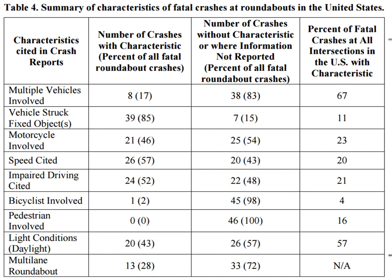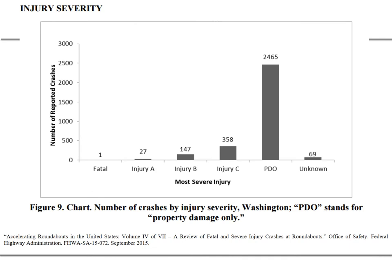These characteristics give us perspective on how fatal crashes at roundabouts differ from all intersection types and highlight things engineers and designers can focus on to improve safety performance. A Washington state study looking at crashes by injury severity shows that the vast majority of reported crashes at roundabouts are property damage only, with only one fatality. There are a number of injury crashes, though those tend to be less severe than at other intersection types.